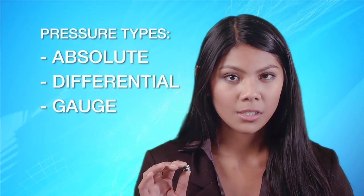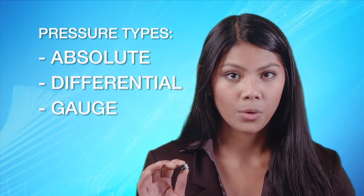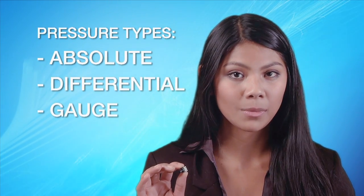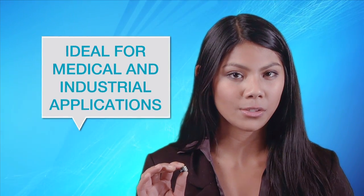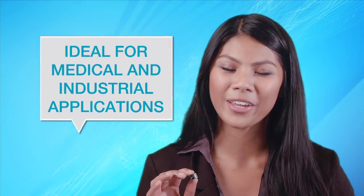The sensors measure absolute, differential, and gauge pressures with output values updated at approximately two kilohertz. These true stability pressure sensors are ideally suited to a variety of medical and industrial applications.